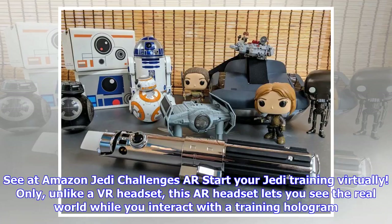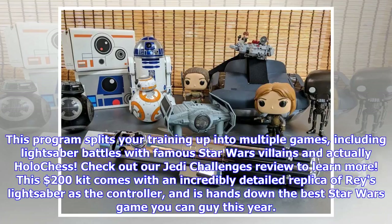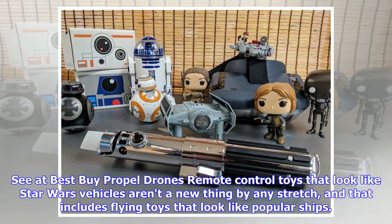Jedi Challenges — start your Jedi training virtually. Unlike a VR headset, this AR headset lets you see the real world while you interact with the training hologram. This program splits your training up into multiple games, including lightsaber battles with famous Star Wars villains. Check out our Jedi Challenges review to learn more. This $200 kit comes with an incredibly detailed replica of Rey's lightsaber as the controller, and is hands down the best Star Wars game you can buy this year.